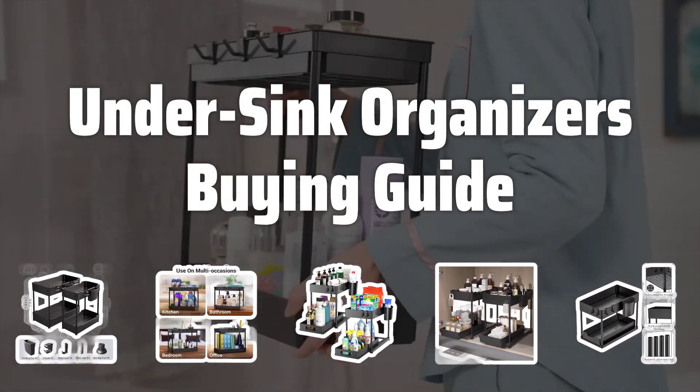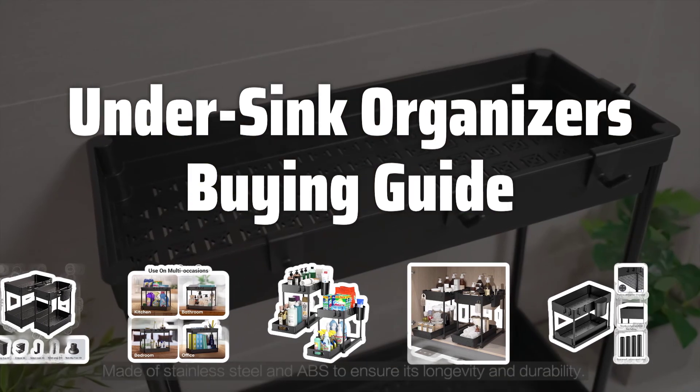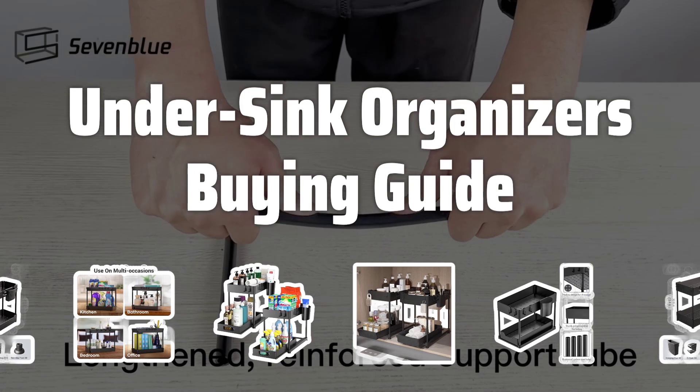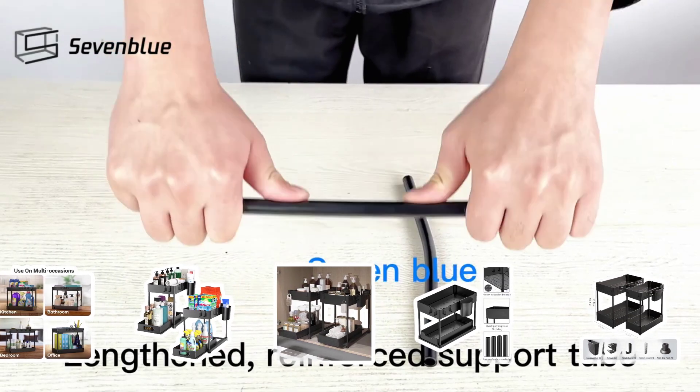Welcome to Top Best Picks. The best under-sink organizers is probably one of the most essential products you can add to your kitchen or bathroom. With the right organizers, you can keep your space tidy, organized, and clutter-free, making it easier to find what you need when you need it.